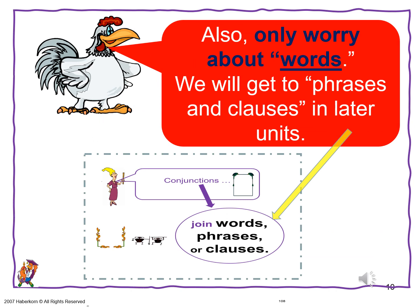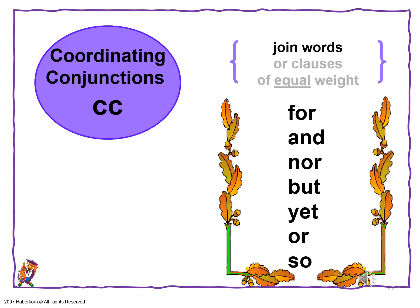Don't worry. Also, don't worry about the phrases and clauses — we'll get to those in later units. Right now just concentrate on the coordinating conjunctions. Coordinating conjunctions join words of equal value: for, and, nor, but, yet, or, so.